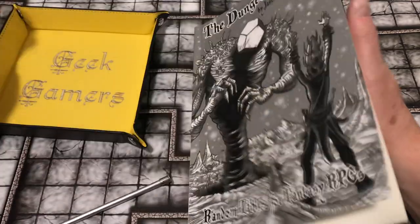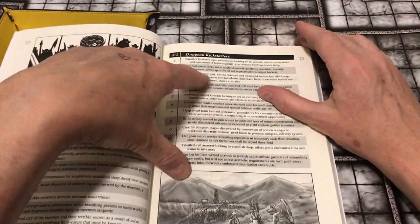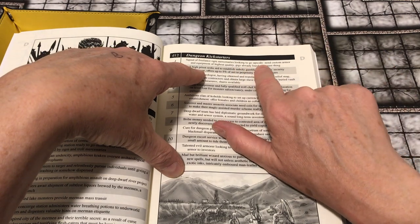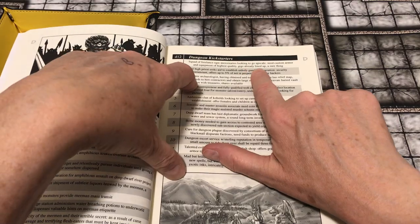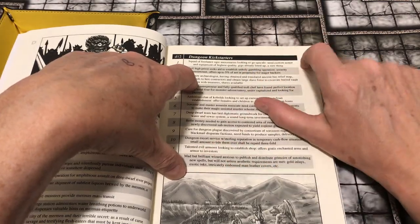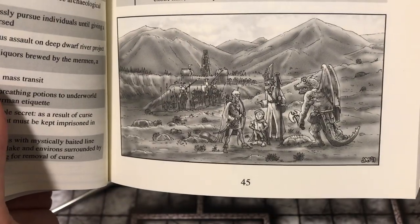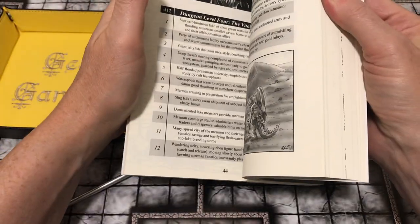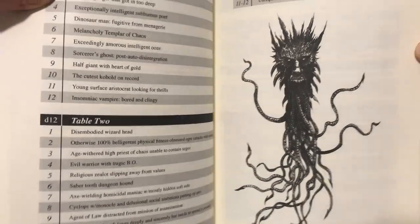There's a dungeon kickstarters table: a squad of freelance ogre mercenaries looking to go upscale, need custom armor and equipment of the highest quality — gigs already lined up, a sure thing. That gives a flavor of some of the humor involved. And I do want to be sure to show you the art along the way, because it's really great.